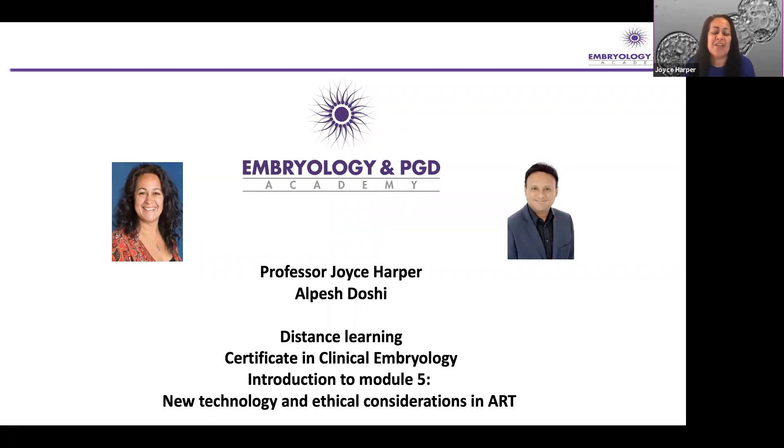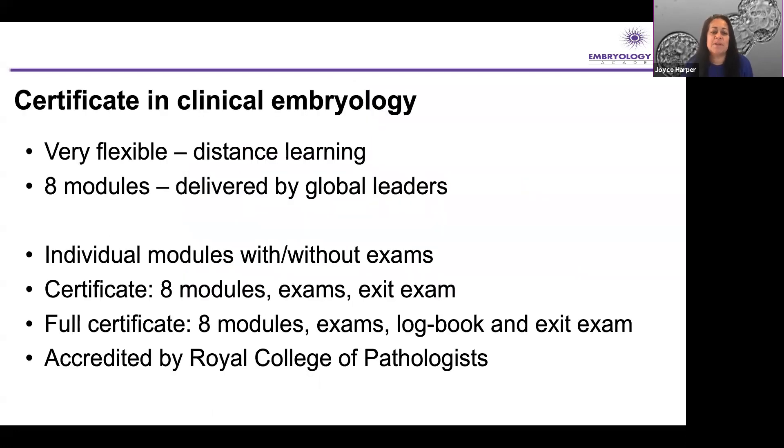Alpesh Toshi and I have been working together for many many years delivering education around embryology. We've been running over 50 hands-on workshops which I first started in 1996, and a few years ago we set up a distance learning course in clinical embryology, and the course is incredibly flexible.